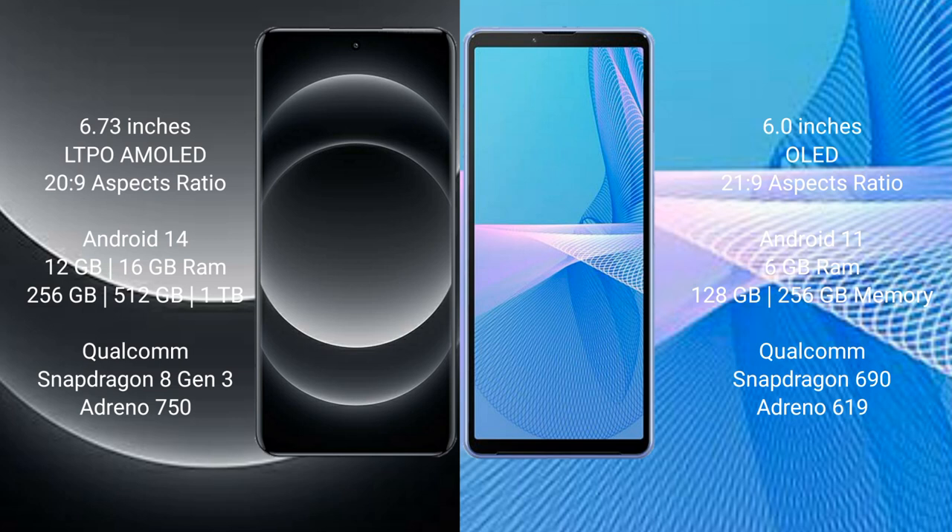Xiaomi 14 Ultra comes with 12GB and 16GB RAM options, with 256GB, 512GB, and 1TB internal storage options, powered by the Qualcomm Snapdragon 8 Gen 3 processor and NGP Nino 950 GPU.